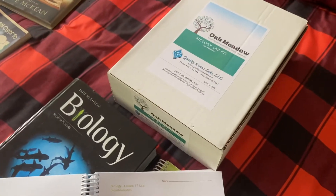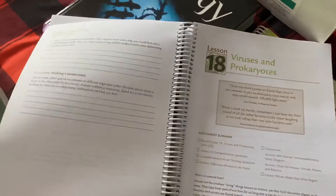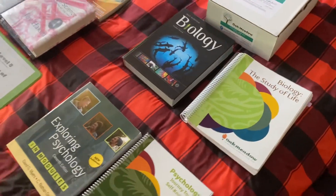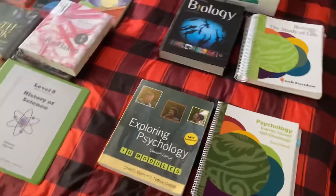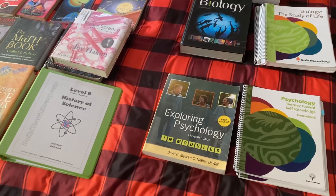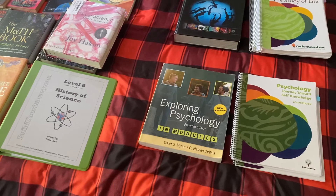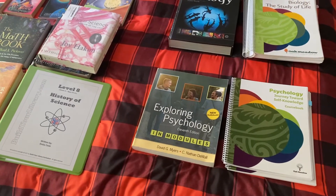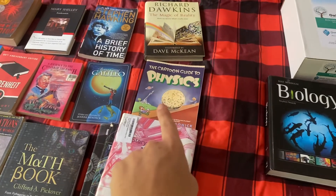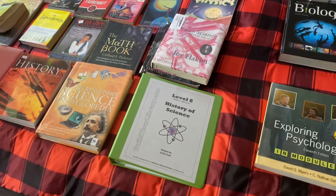The lab kit that comes with it has all of the things you might need that aren't common items. There are Facebook groups online where you can buy used Oak Meadow curriculum for less money. But this was just kind of a fail. We're going to continue with psychology for now — I'm just going to create our own curriculum using more living books like Build Your Library does. We'll probably not do biology, but instead do Build Your Library when we get to physics. I'll probably find something else for physics so she can have a physics credit for science.